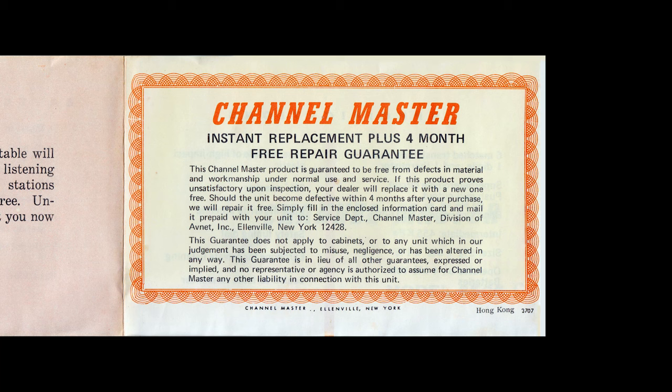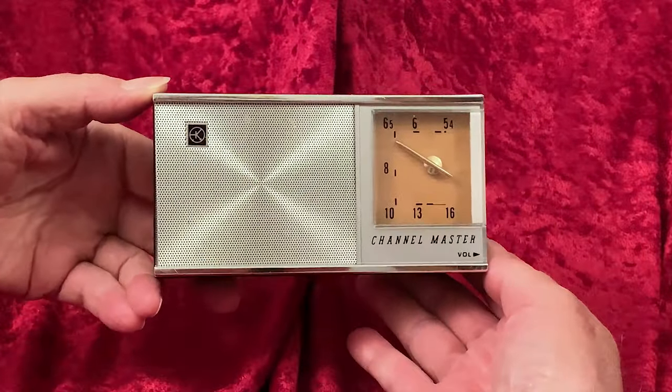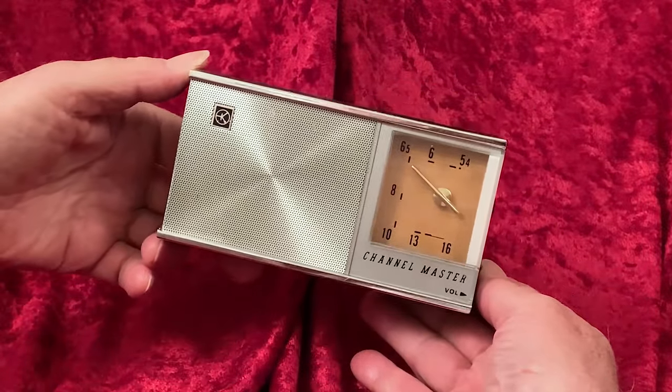And here's the warranty: the instant replacement plus 4-months free repair guarantee. At the bottom it says Channel Master, Ellenville, New York, and also in the lower corner, Hong Kong. So while the radio is marked Japan, this little manual indicates that it was printed in Hong Kong.